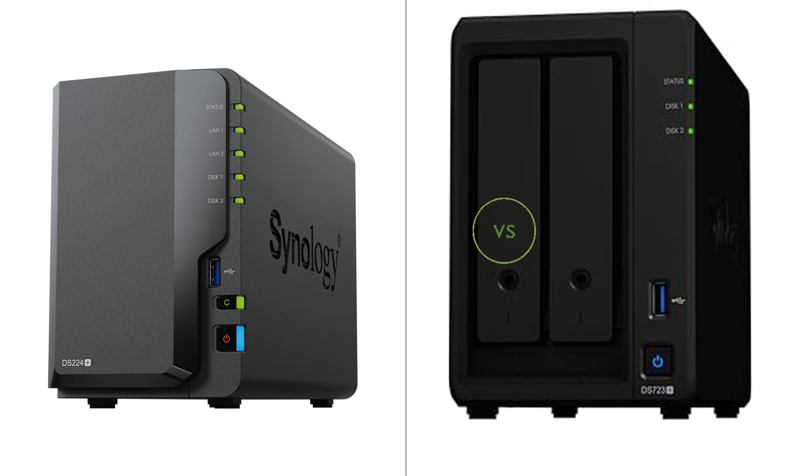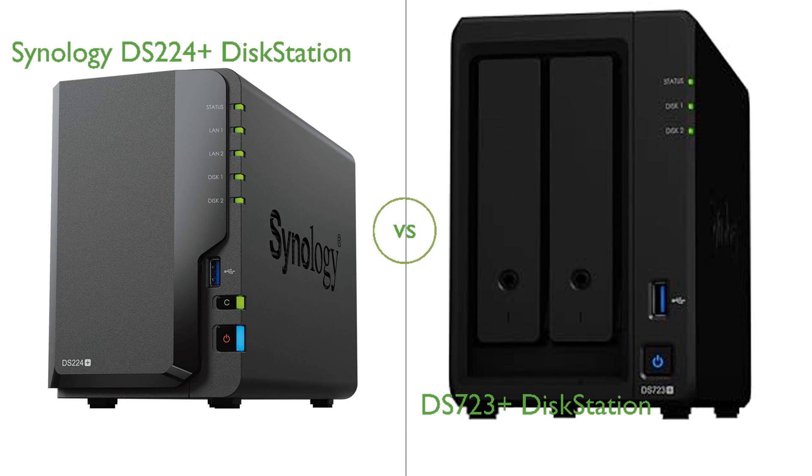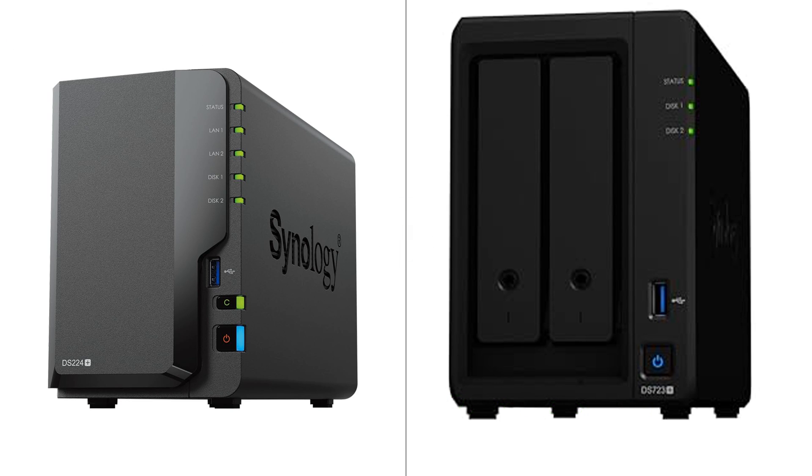In this video, we compare the Synology DS-224 Plus DiskStation and DS-723 Plus DiskStation. By the end of this video, we hope you will know which of these two products suits your needs.